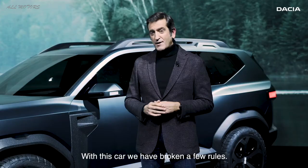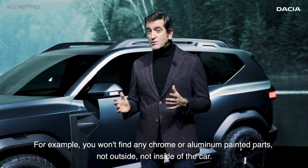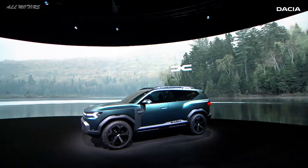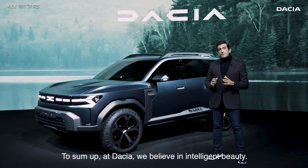You know, with this car, we have broken a few rules. For example, you won't find any chrome or aluminium painted parts, not outside, not inside of the car. We have replaced them by recycled and unpainted materials with a specific and attractive look. It gives our design a modern and cool touch.